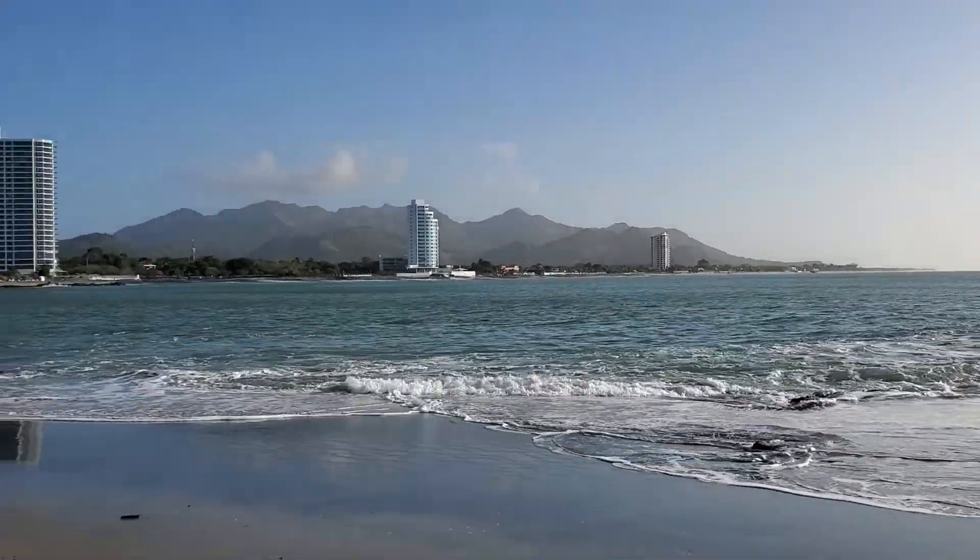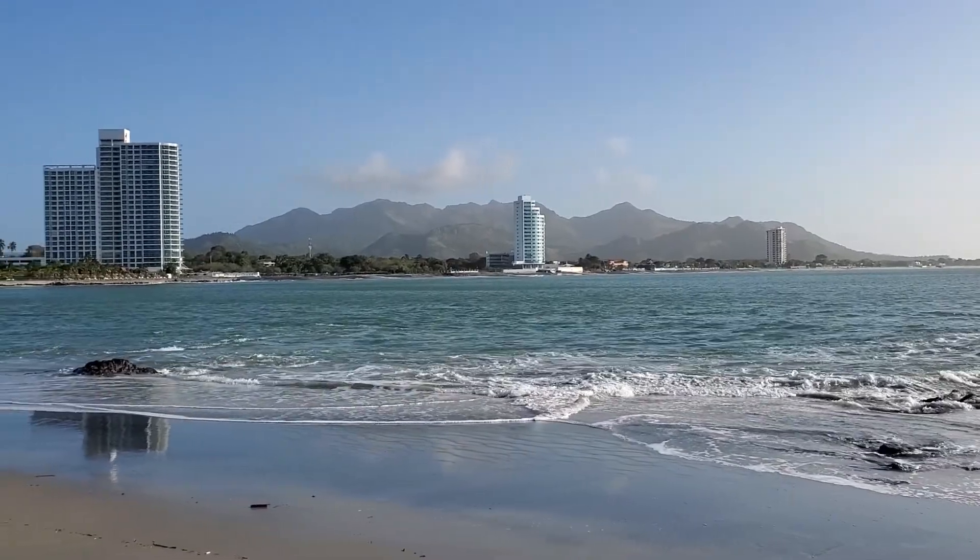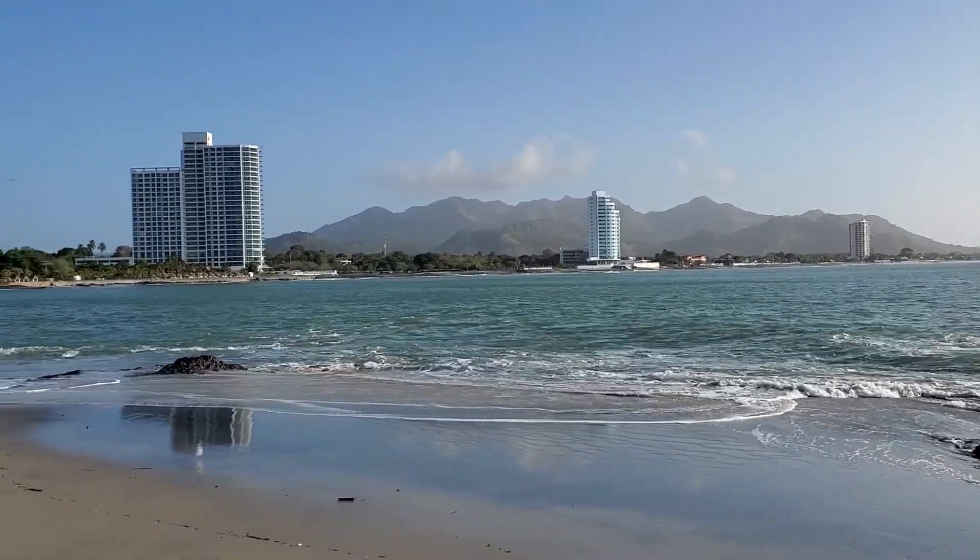Video of the beachfront in Oregona, in the neighboring town. Pretty sure that's the Chame Mountain.